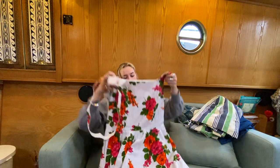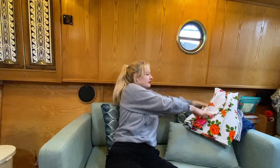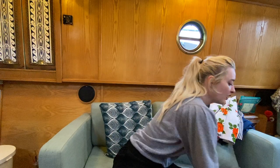They all fit, which is very dangerous — normally I try to get things that potentially don't fit me, otherwise I'll keep everything.